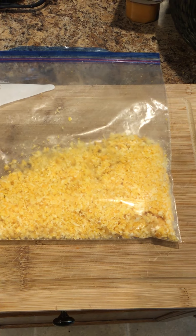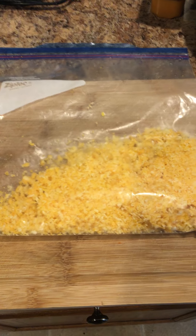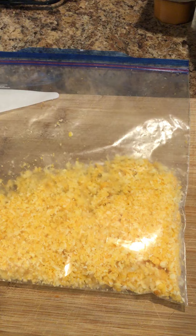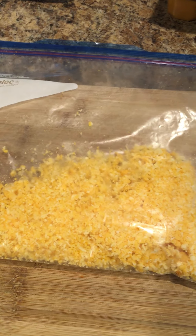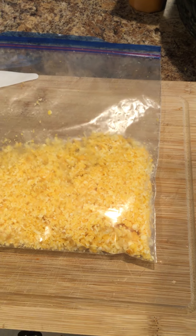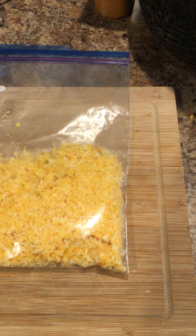Hey guys, this is Vanessa from the Building a Helpful Homestead channel. I wanted to highlight this calico cheese from Azure Standard. I bought it in a five-pound block and processed it into one-pound shreds, cubes, sticks, and crumbles for my family to use over the next couple of weeks.